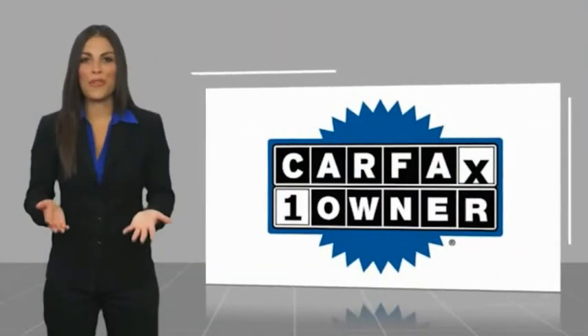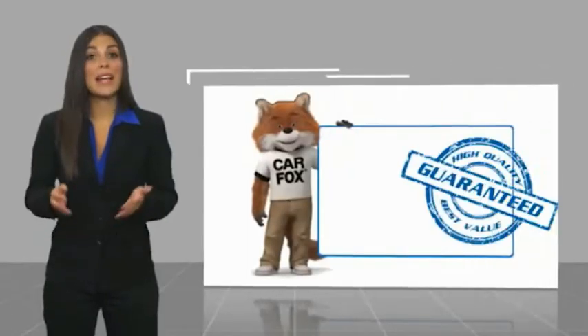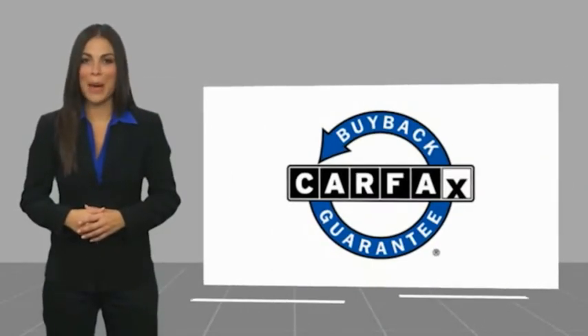This is a one-owner vehicle with a Carfax vehicle history. Be sure to find a complimentary copy of this report online or contact the dealership. This vehicle qualifies for the Carfax buyback guarantee.